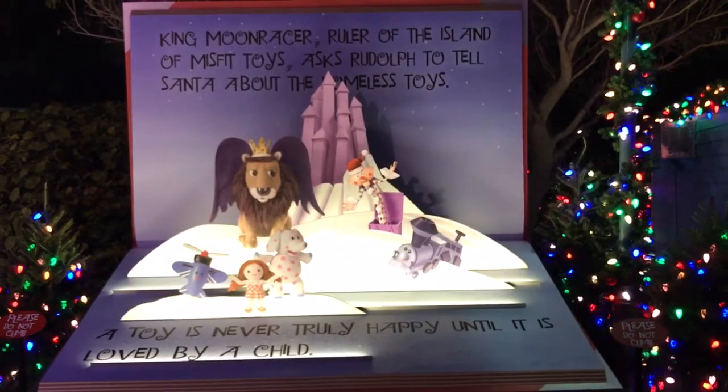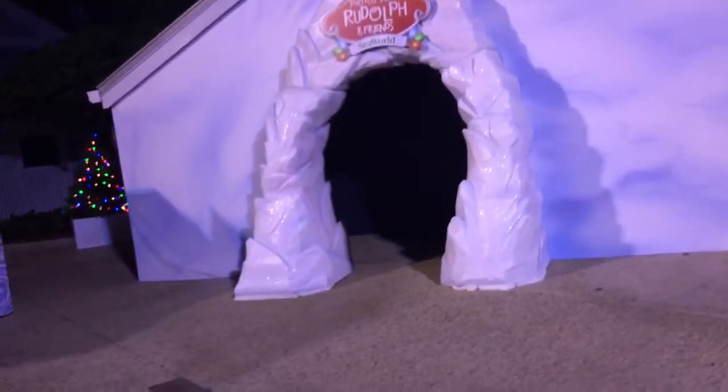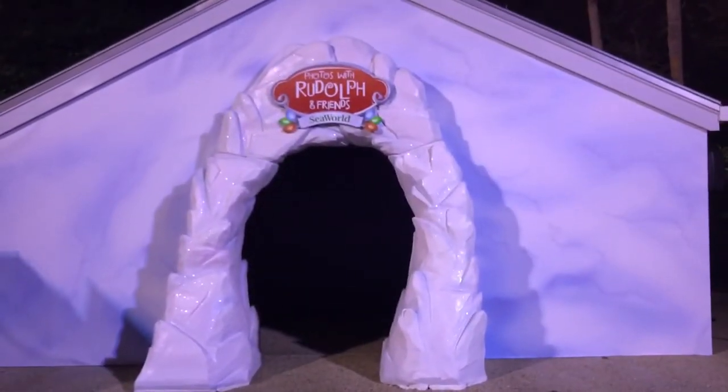Those misfit toys — we all know all about being misfits, don't we? This is another one of the meet and greet stations. This is actually where, you guessed it, you can meet Yukon Cornelius and Bumbles the Abominable Snowman.